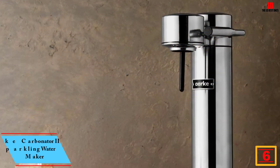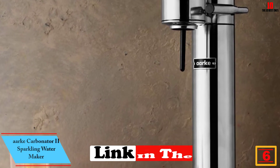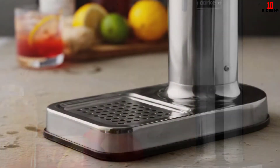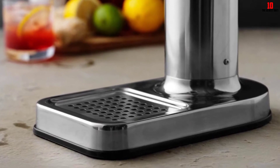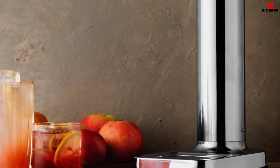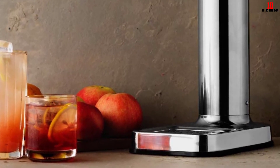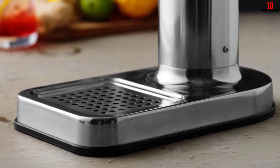At number six we have the Arc Carbonator 2 sparkling water maker — another offering from the Arc line. The Carbonator 2 is the new and improved version of the brand's flagship soda maker, with fans the world over. It comes in a choice of four colors, all finished in hard-wearing stainless steel, and would work extremely well in a modernist or utilitarian kitchen. The lean, clean lines would set off most kitchen counters.